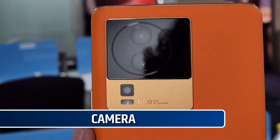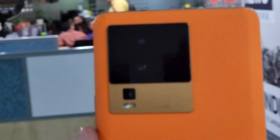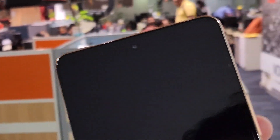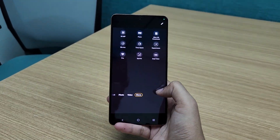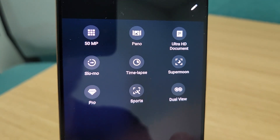The phone has a triple camera setup with a 50MP primary camera, 8MP ultrawide camera and a 2MP macro camera. It also has a 60MP front camera. The camera comes with features like AR stickers, Pro sports mode, double exposure, dual view, 50MP mode and more.